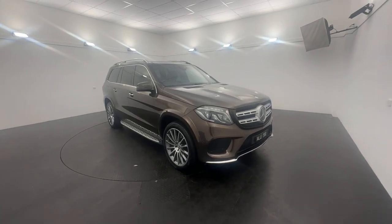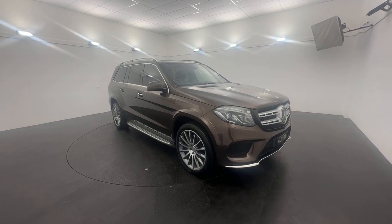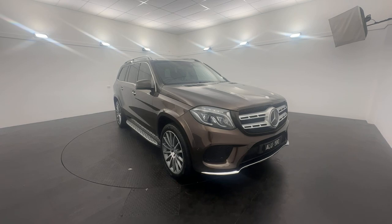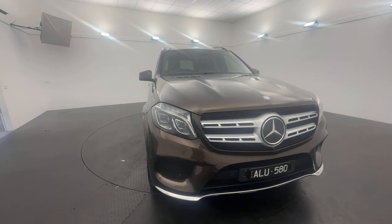G'day guys, Nate here from Caligar Motors in Warrnambool, and in the booth today we've got the 2016 Mercedes-Benz GLS 500 in stock and ready for immediate delivery. Just take a look at this luxurious vehicle — front sensors, camera, and full LED headlights giving you comfort and ease.